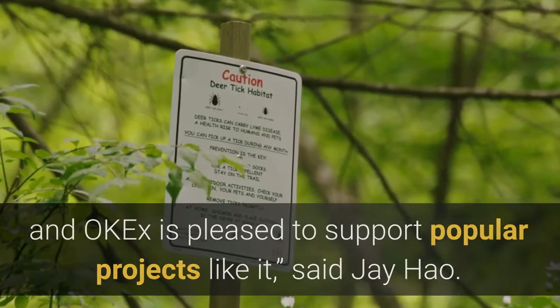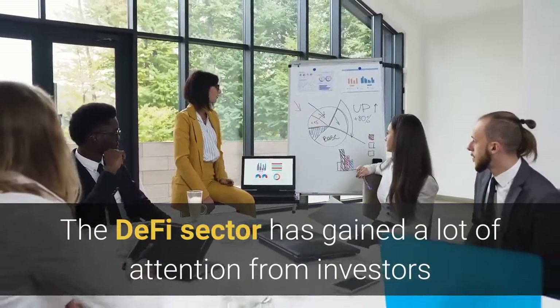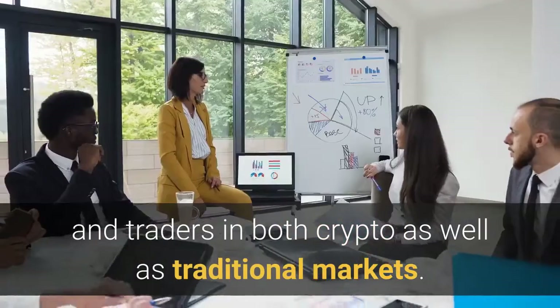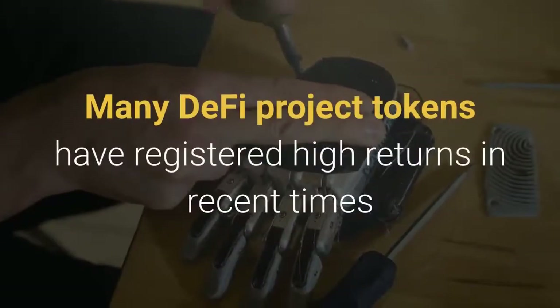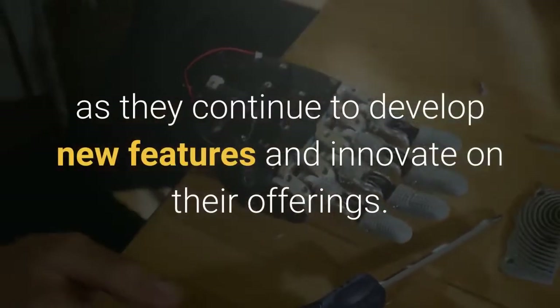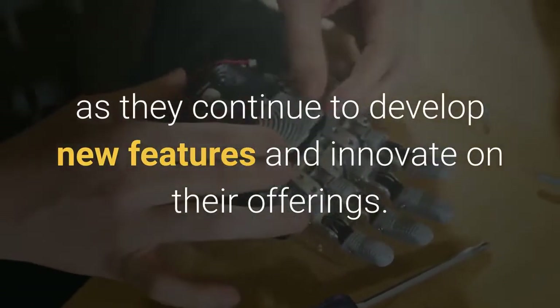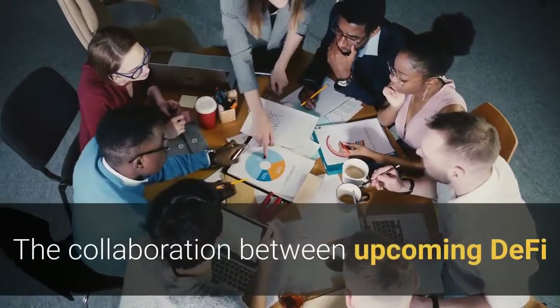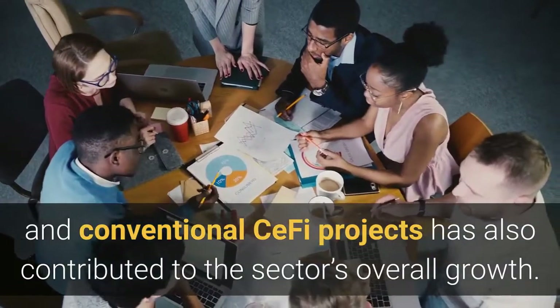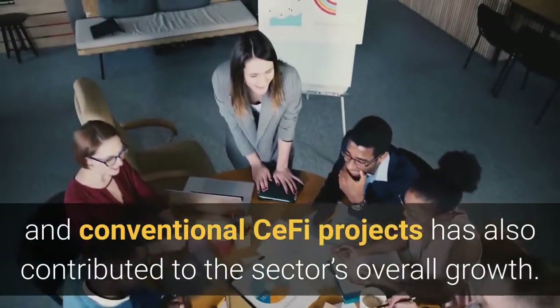The DeFi sector has gained a lot of attention from investors and traders in both crypto as well as traditional markets. Many DeFi project tokens have registered high returns in recent times as they continue to develop new features and innovate on their offerings. The collaboration between upcoming DeFi and conventional CeFi projects has also contributed to the sector's overall growth.